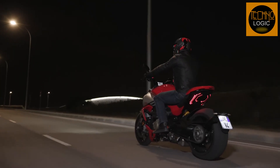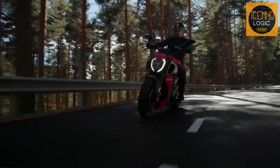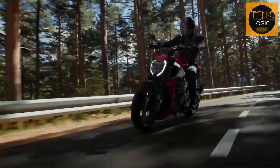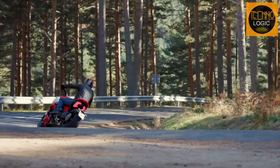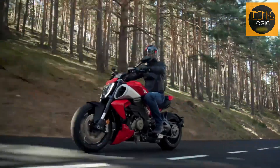The Diavel V4's design is centered around the V4 Gran Turismo power plant. The counter-rotating crankshaft lessens gyroscopic impact while enhancing the bike's agility. Ducati claims this technological decision simultaneously increases performance, dynamics, and riding enjoyment. The Desmosedici Stradale of the Panigale and the Streetfighter V4 are the ancestors of the lightweight and compact V4 Gran Turismo engine.